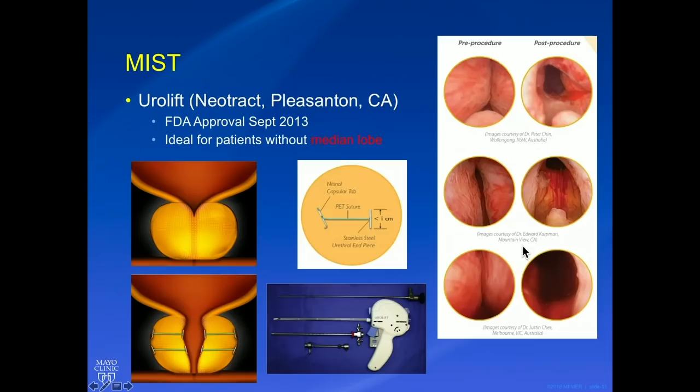Urolift is the next therapy. Urolift was FDA approved in 2013, so we have a little more data. As Dr. Parsons said, it's ideal for patients without a median lobe — that's what the original studies looked at: patients with a prostate volume less than 80 grams and without a median lobe. Some studies lately have been showing that patients are having this done with a median lobe. Similar to Rezum, the patient is brought into the office in the outpatient setting, given oral anxiolytics and intraurethral and intravesical lidocaine.